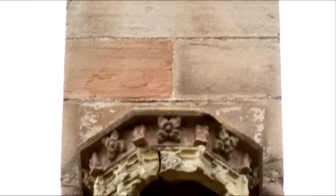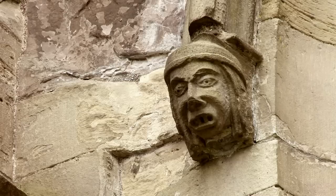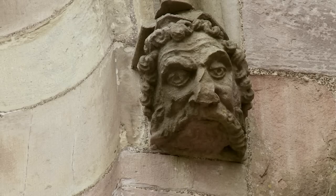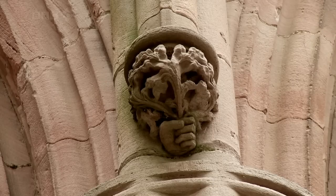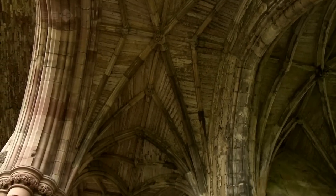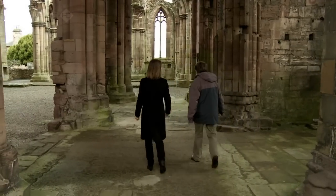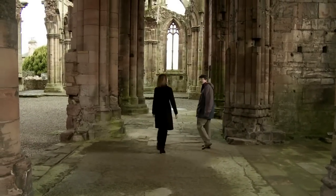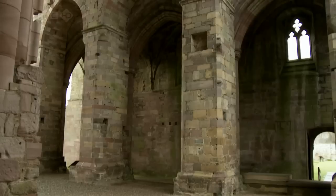During the Reformation, Protestant mobs destroyed many of the stone carvings, but scattered about are nearly a hundred that survived. It really must have been one of the most impressive churches ever built in Scotland — in fact, one of the most impressive churches ever built in Britain.